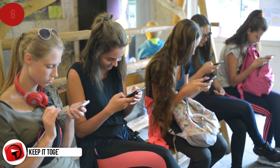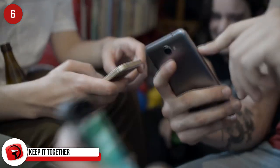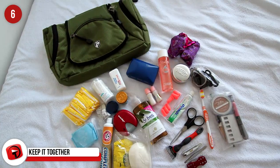Keep It Together. We're referring to your electrical items. Grab an old toiletry bag and use it to store all your electronics and chargers. Even better if it's waterproof.